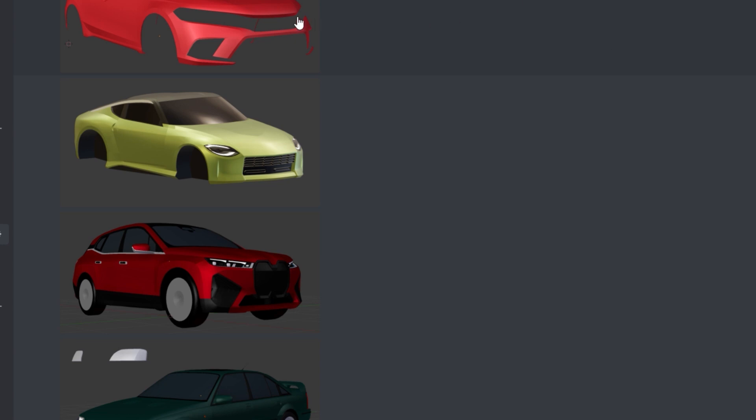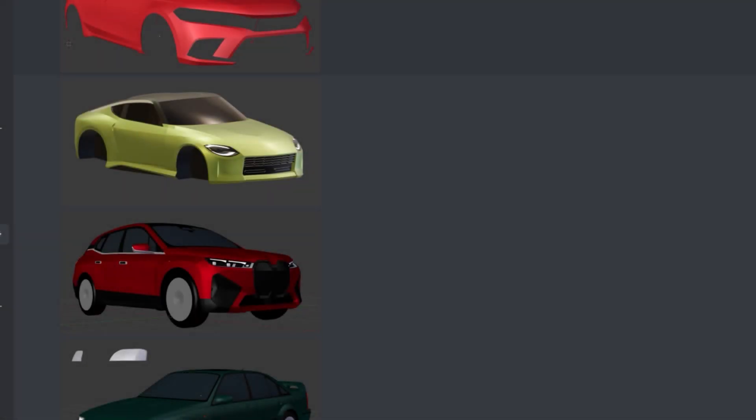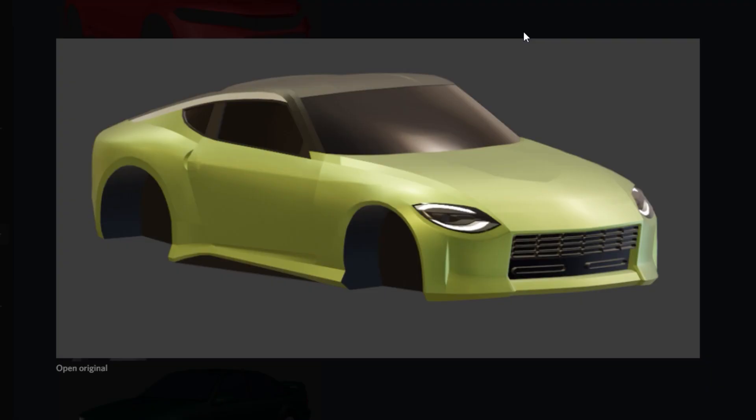First up, we got the new Honda Civic. I'll be showing it later in the video in its finished state. Scrolling down a bit more, we also got a Nissan 400Z. As you guys know, this car is already in the game but it's actually getting a remodel, which is super cool. I really like this car — it sounds great and I cannot wait to see it remodeled.